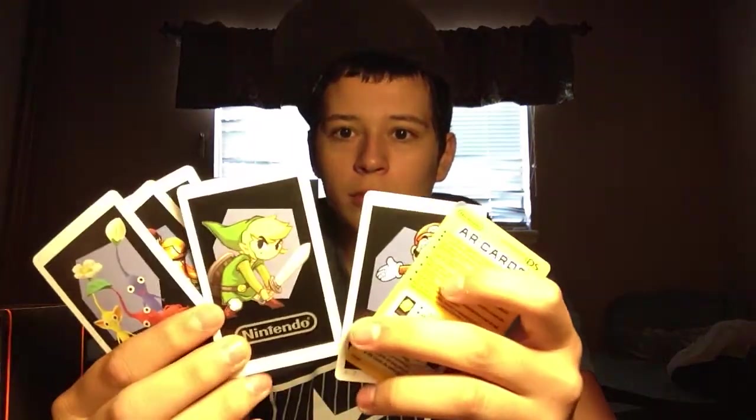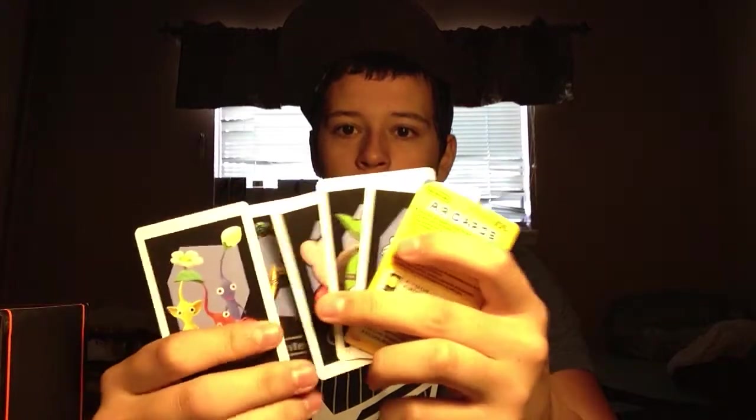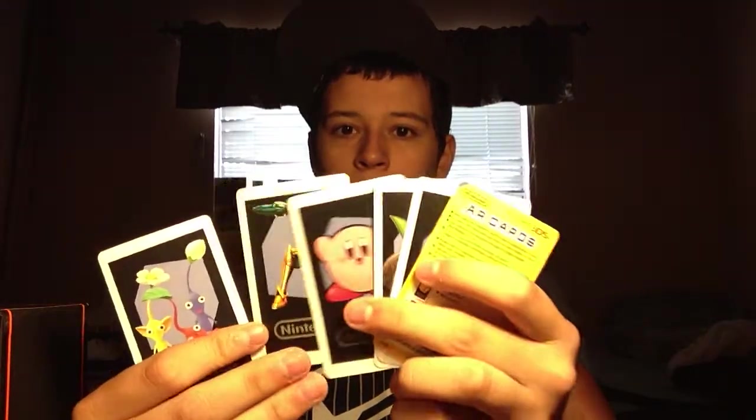I also got the AR cards from that same 3DS box. They're different little Nintendo cards — Mario, Link, Metroid. I don't know who the others are, but that's what I found in that box.